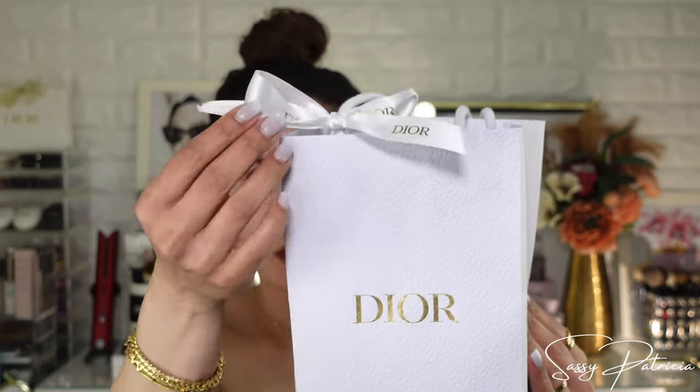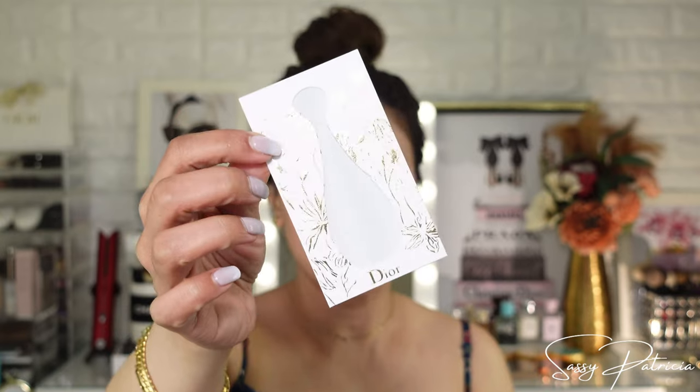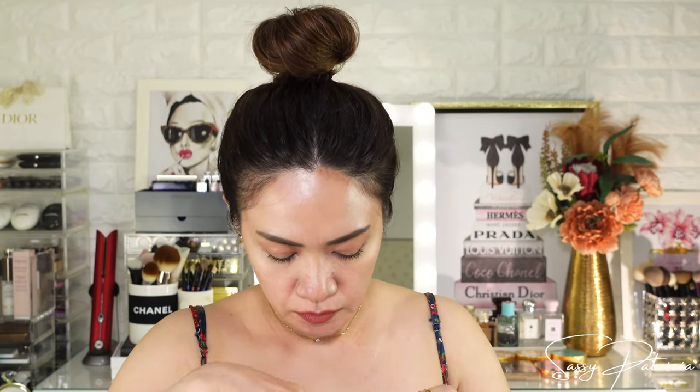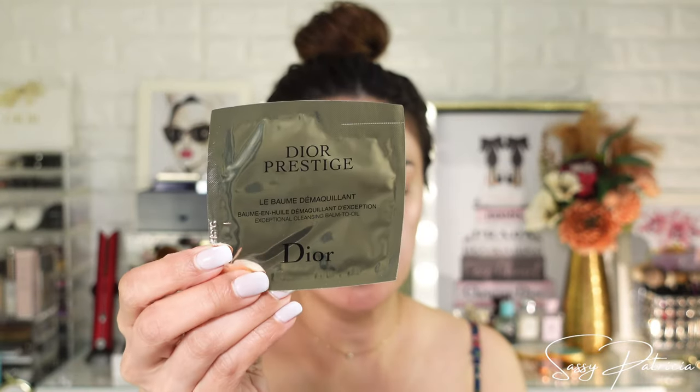Moving on to this package — another beautiful ribbon here. And inside I have more freebies! I have the Dior Prestige Cleansing Balm. I have not tried this yet.